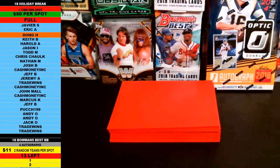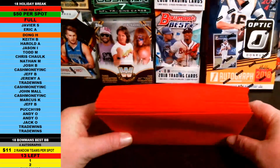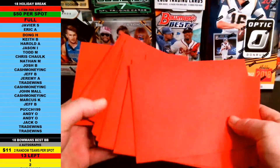All right, what's up, guys? It's Bam. Back again, BambinoBreaks.com. This is the 2018 BambinoBreaks.com holiday break. Every spot is guaranteed to get an item. There are 25 total spots. I got 25 envelopes here. Inside each envelope is one item on a piece of paper.